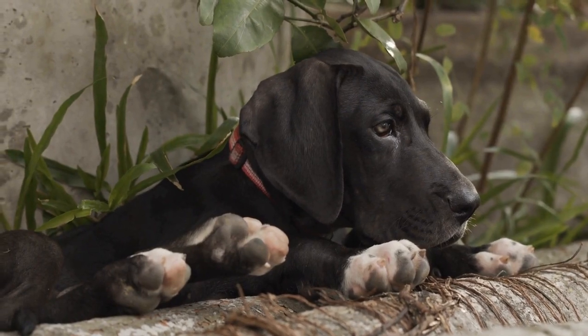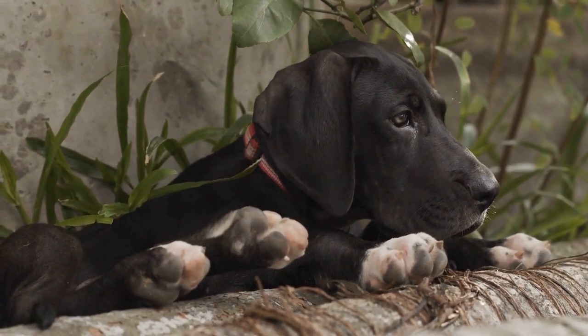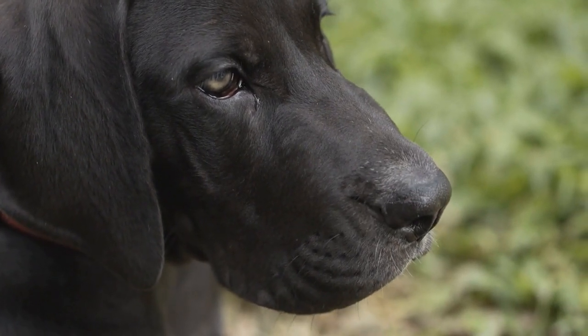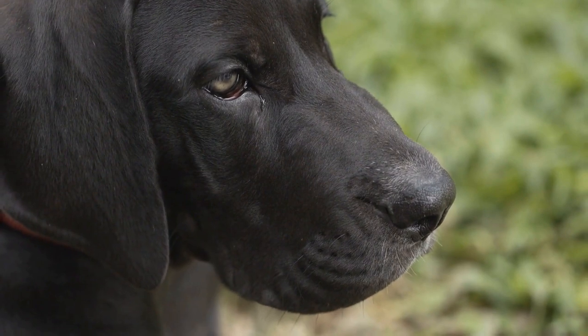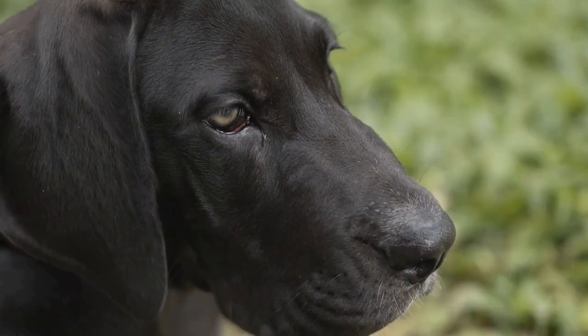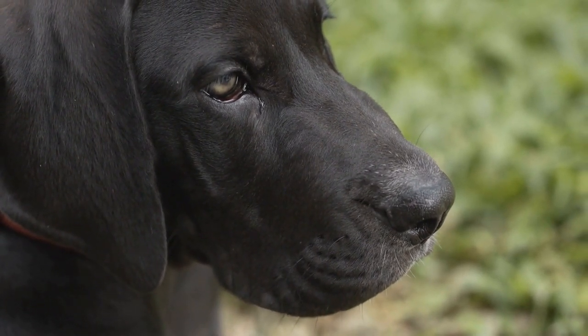Various eyelid disorders, such as ectropion or distichiasis, can also affect Great Danes. Ectropion is characterized by the outward rolling of the eyelids, while distichiasis refers to the abnormal growth of eyelashes. Both conditions can cause irritation, redness, and corneal damage.